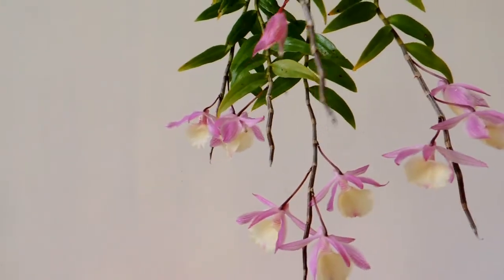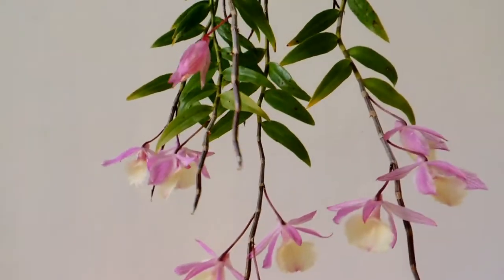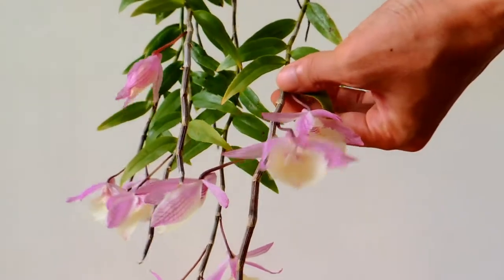However, they are all easy to grow — a highly recommended Dendrobium species for orchid growers.